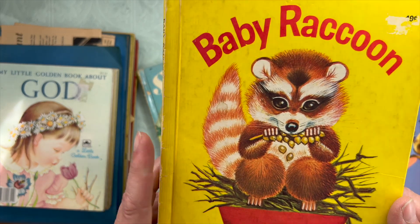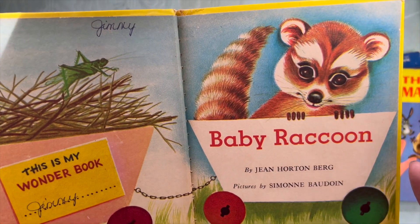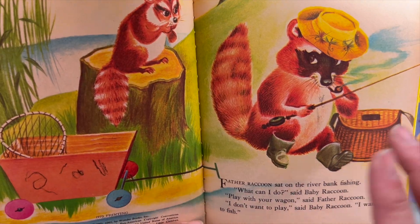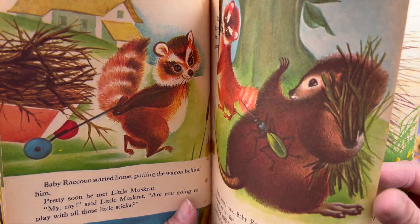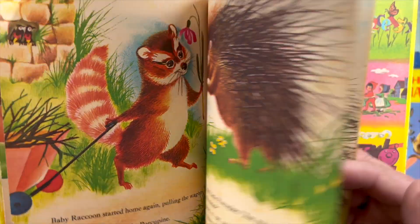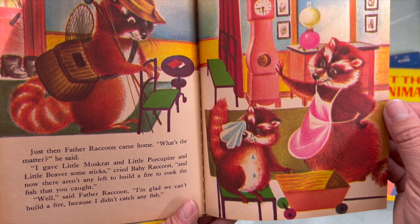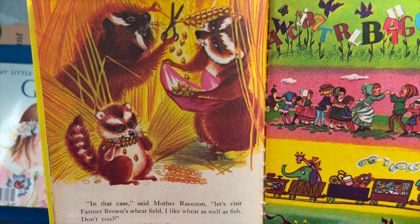And then we have Baby Raccoon. There's a name inference for my daughter with the baby — they collect a lot of raccoon things. This is a 1975 printing. The little raccoons look like they're out camping. We're missing a page there. I just love the illustrations. Poor baby raccoon is crying. They're eating some field wheat.